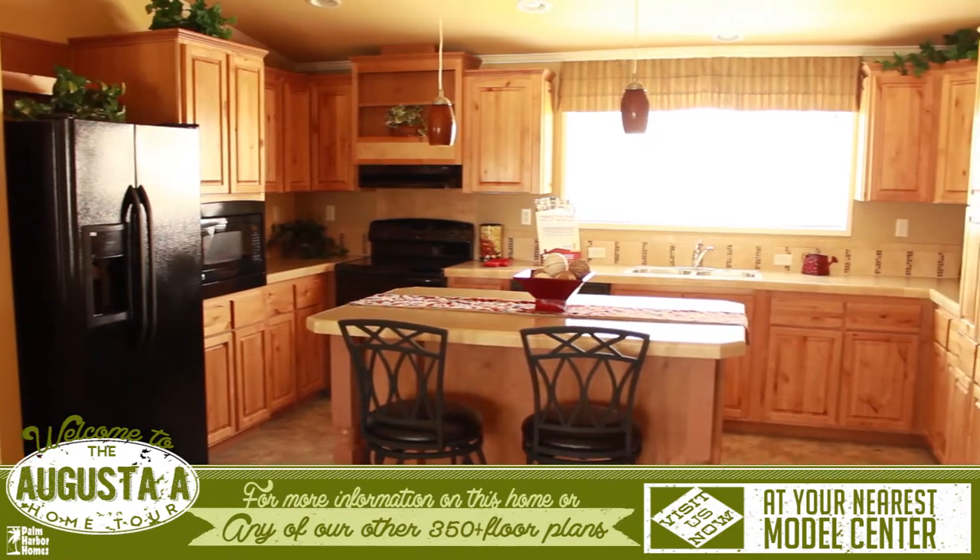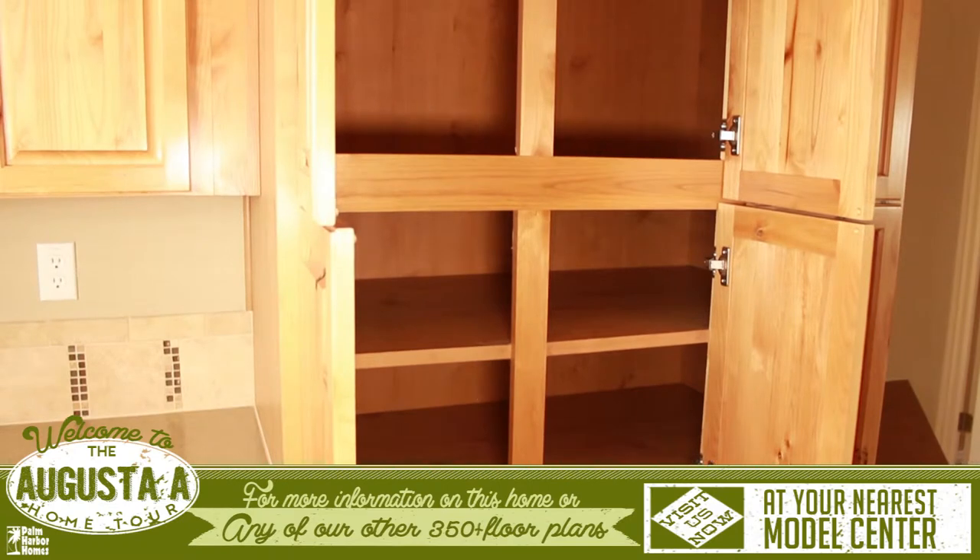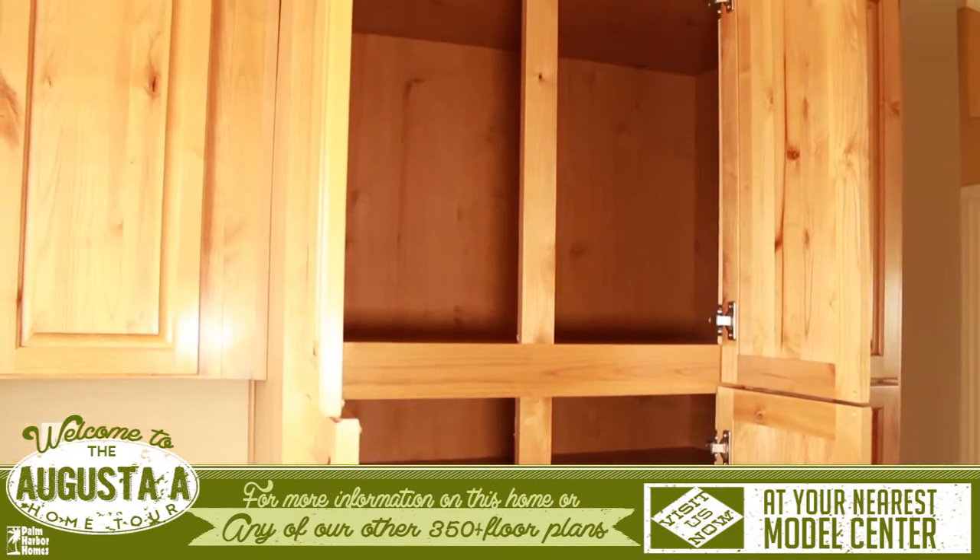The roomy kitchen features a large island with room to work on one side and the family to sit on the other. Deep cabinets with hidden hinged doors and plenty of extra storage space.